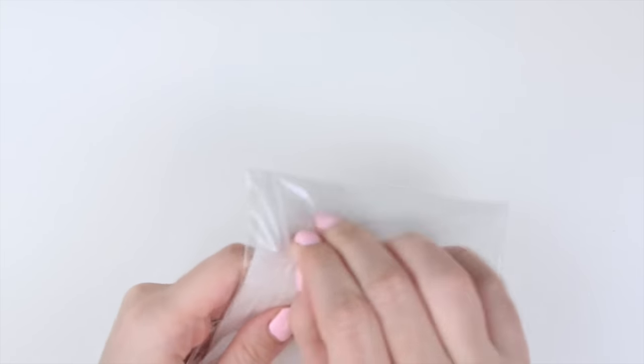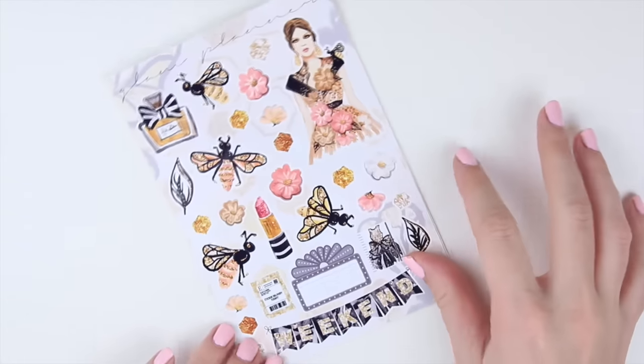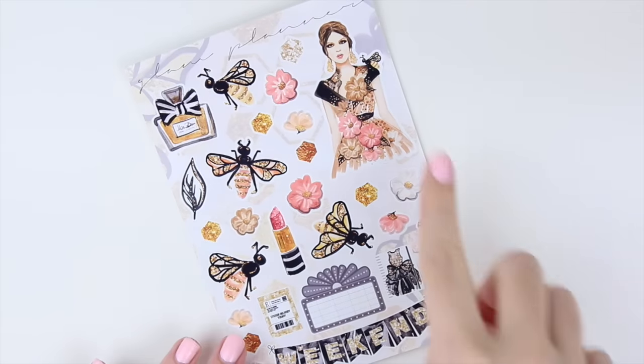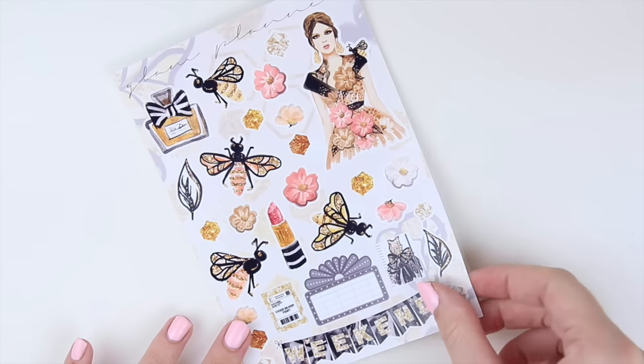The first kit is called Queen Bee and this was a companion kit to one of the October monthly kits, which is also going to be available tomorrow. This one comes with a full page of deco. It's really, really pretty — a beautiful girl and some makeup items and bees, and everything has stripes, everything's very pretty and very glittery.